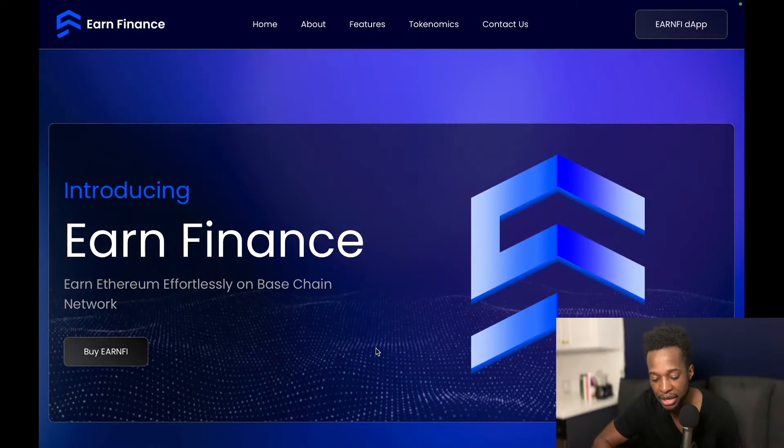What's up everyone, so today I want to talk about Earn Finance because you can actually earn Ethereum just by holding Earn5 tokens — it's pretty cool stuff. Now there is a partnership between Earn5 and the channel, but this is very interesting stuff. So let's get right into things — this right here is their home page.